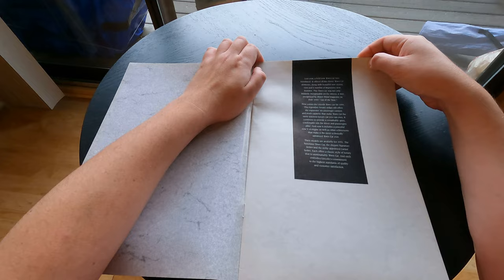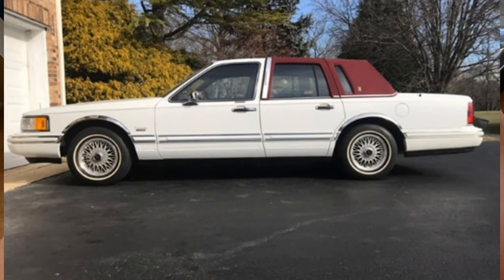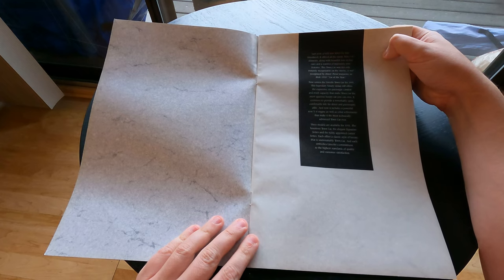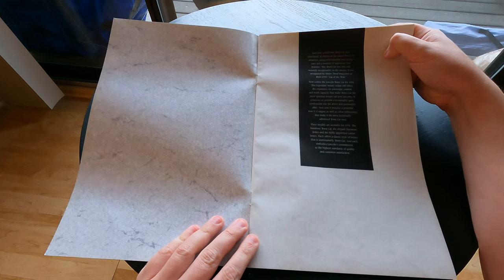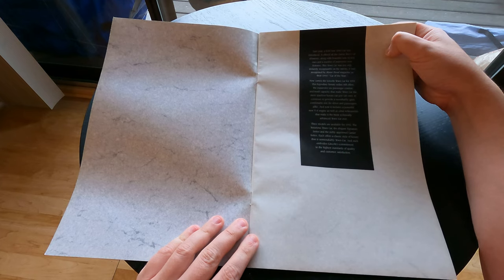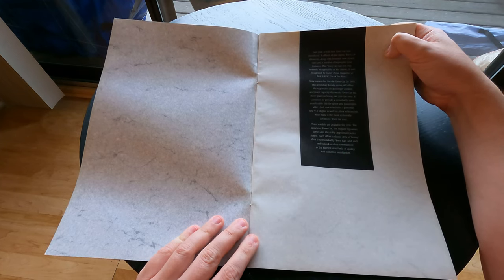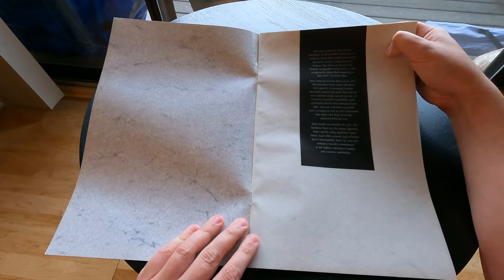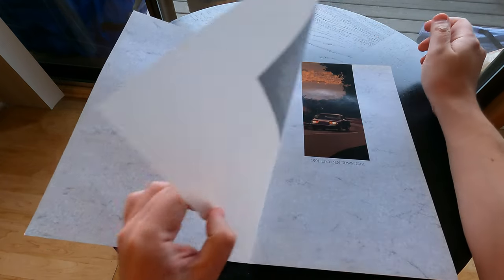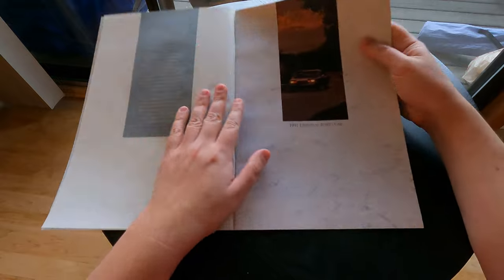It was recognized by Motor Trend magazine as their 1990 Car of the Year — wow, didn't know that. 'Now comes the Lincoln Town Car for 1991, this legendary luxury sedan still offers extensive six-passenger comfort, trunk capacity...' Three models are available for '91: the luxurious Town Car, the elegant Signature Series, and the richly appointed Cartier. Each offers classic style.